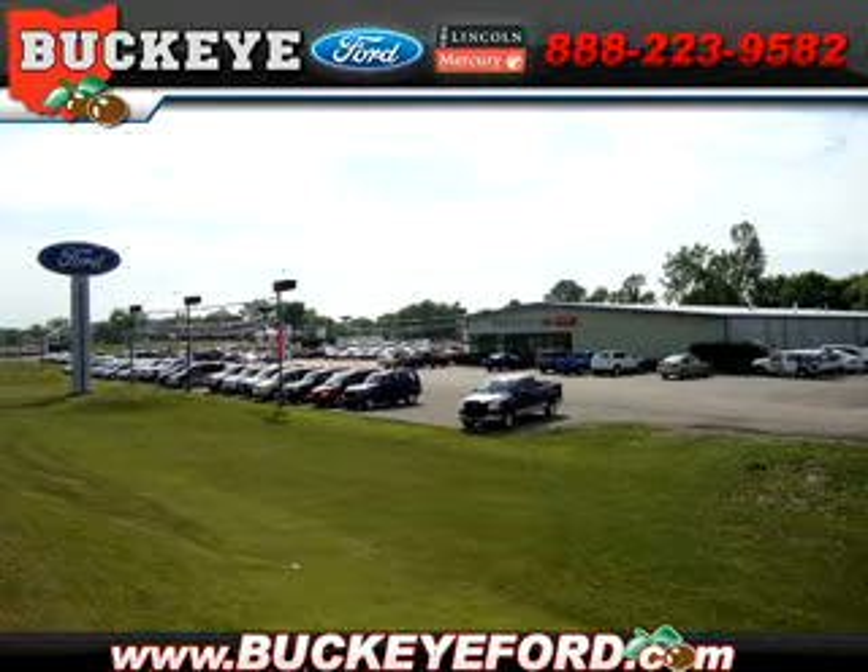Buckeye Ford is Central Ohio's full-service dealership, conveniently located at the corner of Routes 40 and 42, just off I-70. The Buckeye Used Car Superstore offers a huge selection of pre-owned cars, trucks, and SUVs — all makes, all models.